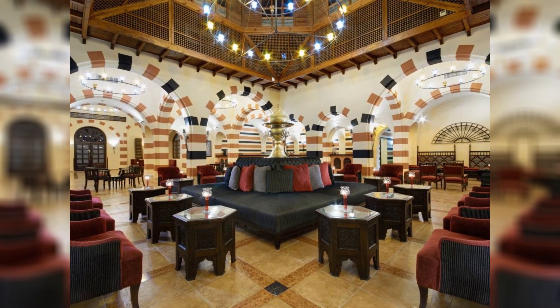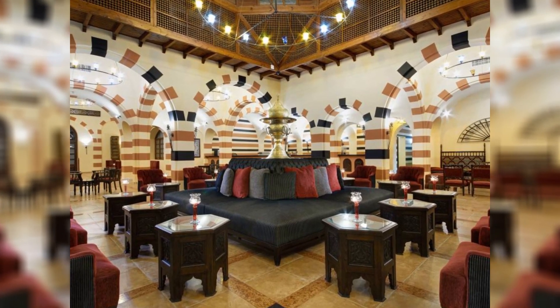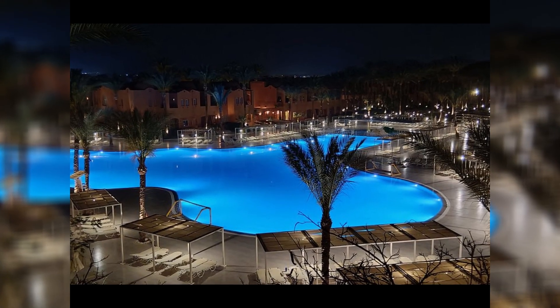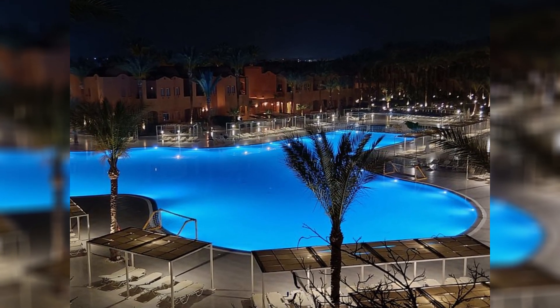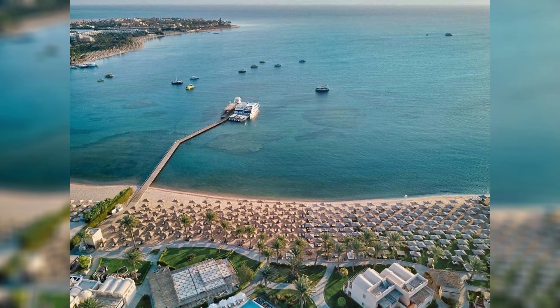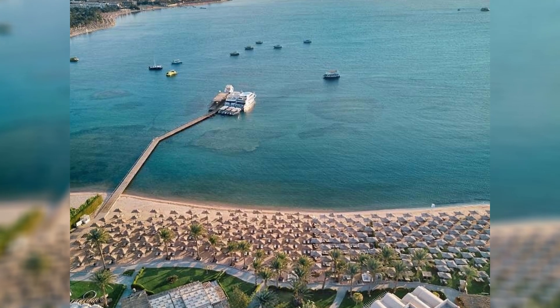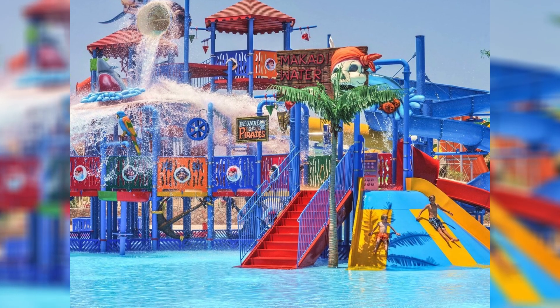Beyond the fish, the biodiversity extends to smaller but equally fascinating inhabitants. Crustaceans, sea stars, and sea urchins can be found nestled within the crevices and caves of the reefs. The busy movements of hermit crabs or the slow, deliberate crawl of a sea cucumber add to the vibrant life scene. Soft sponges and glistening anemones further decorate the seascape, each playing their role in the reef's ecosystem.